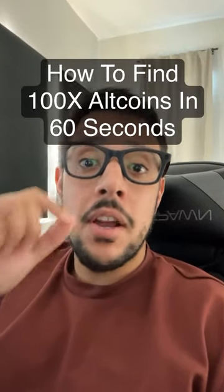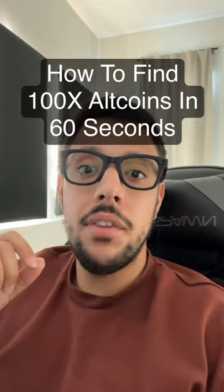Here's exactly how you find 100x altcoins. Very easy, no hard math involved, and I can do it in less than 60 seconds. Watch this.